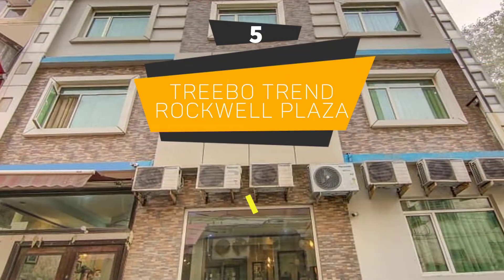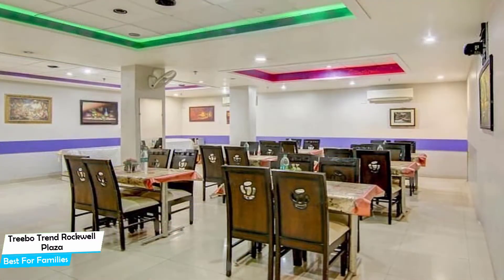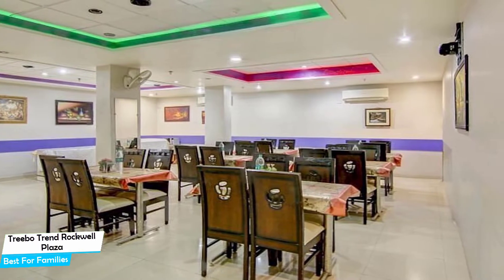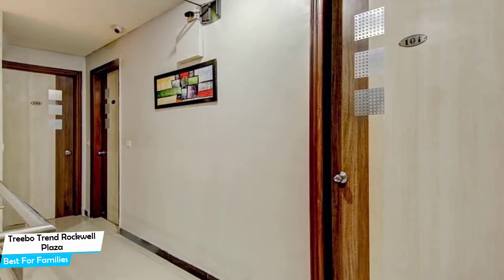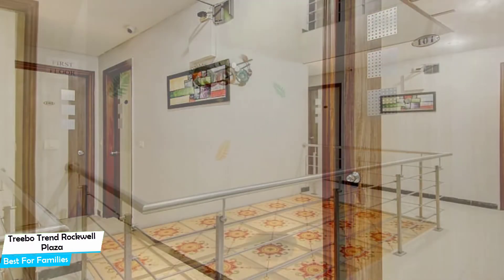Number 5: Tribotrend Rockwell Plaza – Best for Families. When you are traveling with kids, a city like Karol Bagh is best enjoyed when you set up a base at a centrally located property that is designed to host families. To be able to enjoy your trip, you need a hotel that has spacious rooms, a child-friendly environment, and amenities you can use to relax. The Tribotrend Rockwell Plaza has it all.